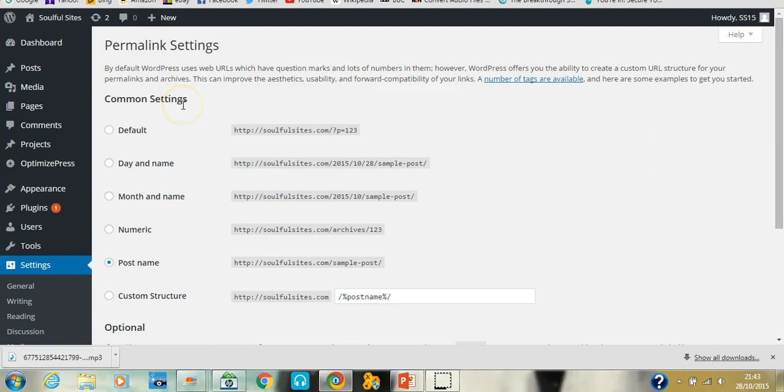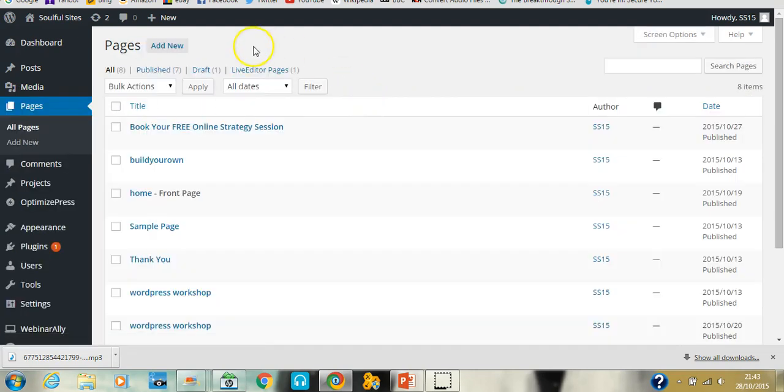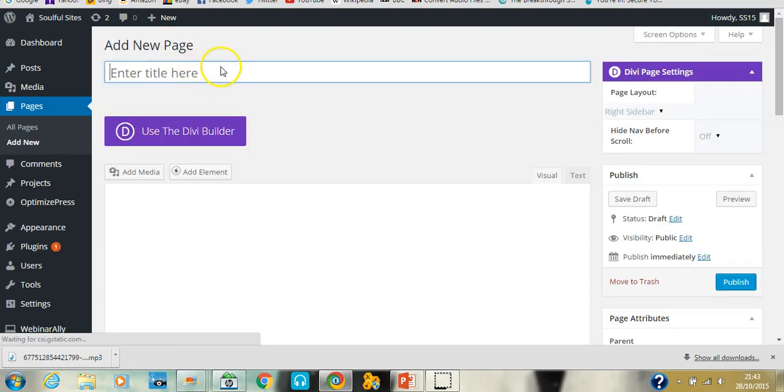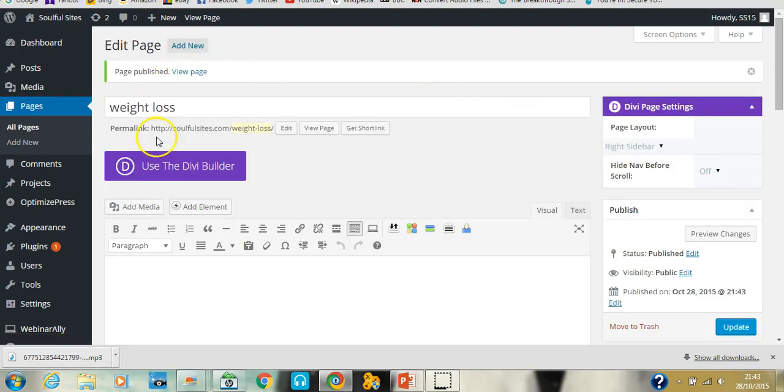Now I'm going to show you how to create a new page and update the menu. I'll go to All Pages, then Add New. For SEO purposes, if you want to write your site for SEO, put your keywords in the title — for example, your keyword is 'weight loss.' Then hit Publish. What that does is make the keyword part of the URL. You can then rename your page, for instance making it an About Me page.